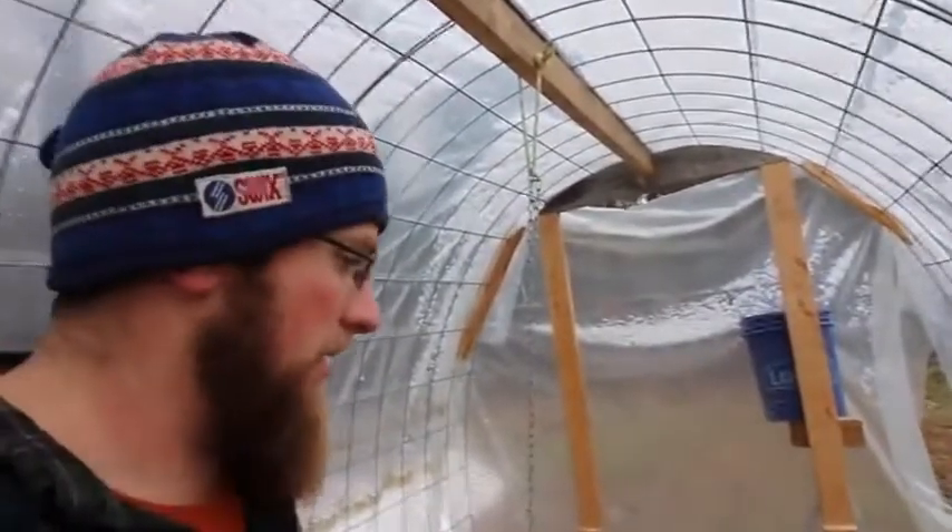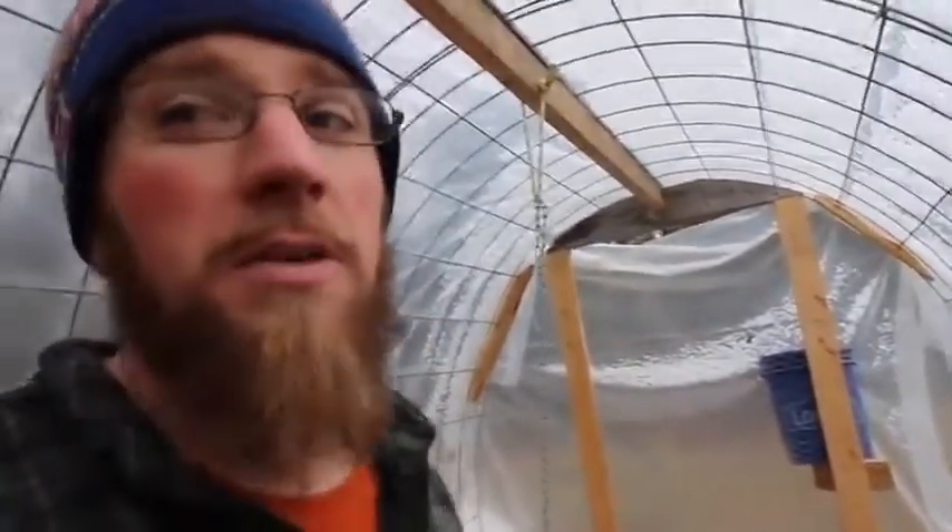This is just a pretty simple concept for the turkeys and it worked really good. We got 21 to 34 pound turkeys — that's just huge.